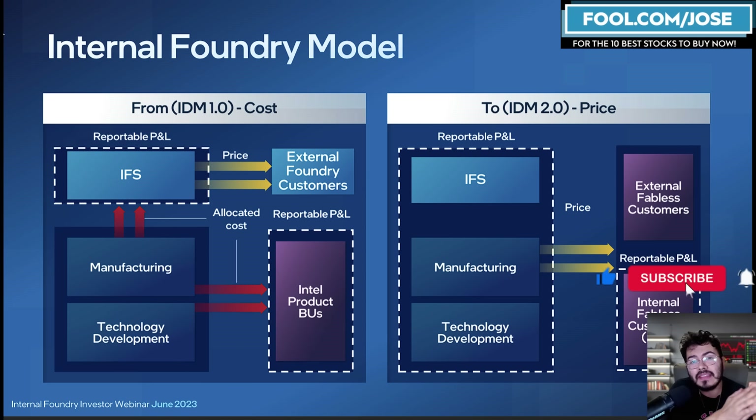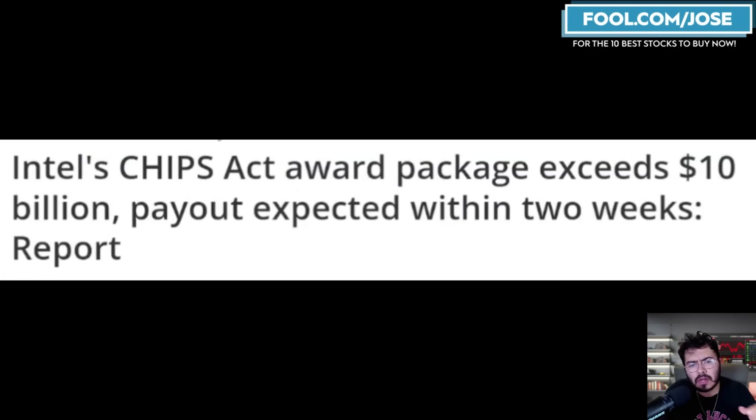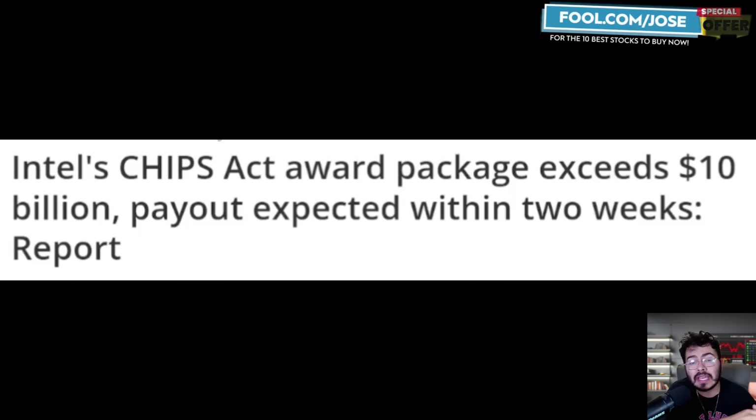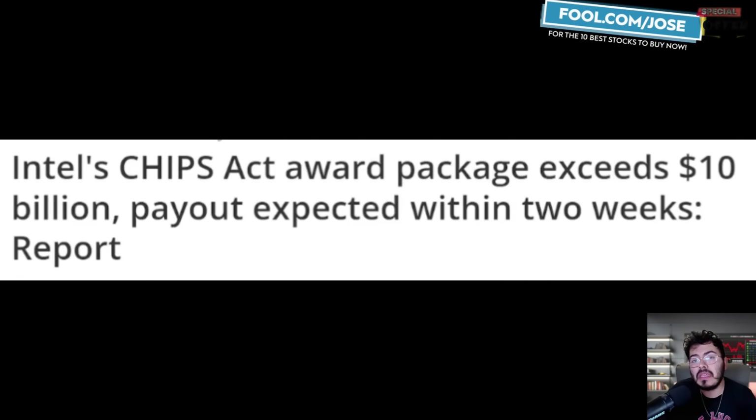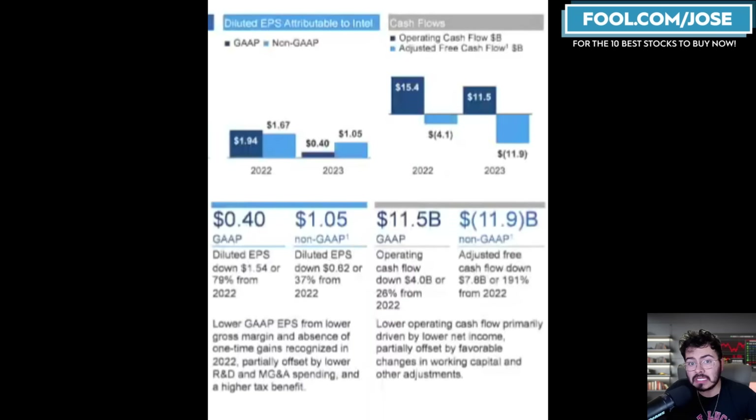This company is going to get a lot of money from subsidies all over the world that can help offset a lot of this decline. Intel is expected to receive over $10 billion in subsidies and loan packages from the United States under the CHIPS Act. If they just receive those $10 billion in subsidies, that negative free cash flow from 2023 would effectively be reduced to roughly negative $2 billion.